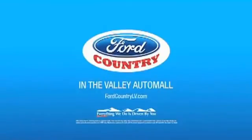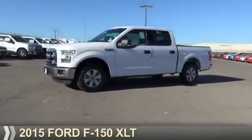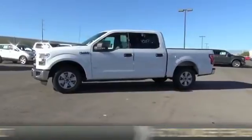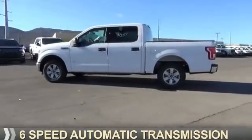Visit Ford Country in the Valley Auto Mall today. Presenting the 2015 Ford F-150. It's powered by a 6-cylinder engine and a 6-speed automatic transmission.